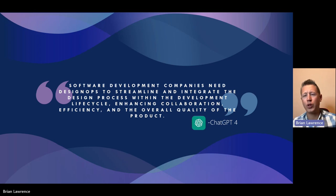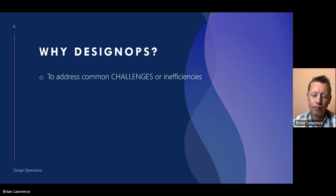So first, why? I was curious about what ChatGPT would say about the design ops role, so I asked. The response was: software development companies need design ops to streamline and integrate the design process within the development lifecycle, enhancing collaboration, efficiency, and the overall quality of the product. Not too bad, but rather than just streamline and integrate, let's look at some of those common challenges first, because a common challenge could just be an inefficiency.